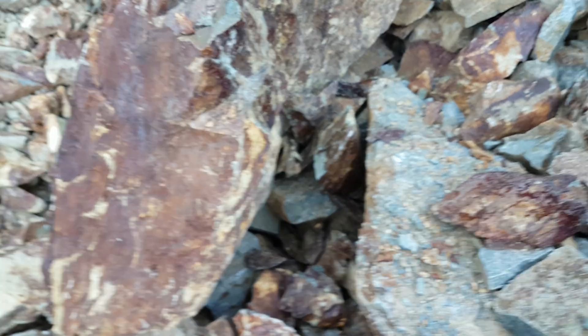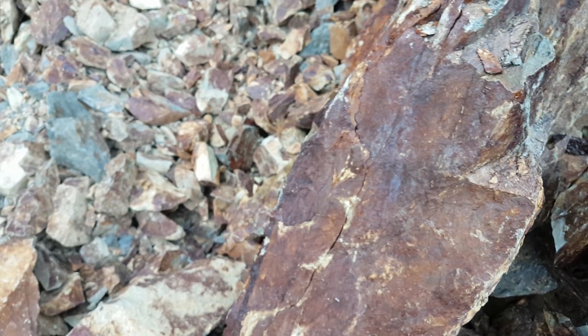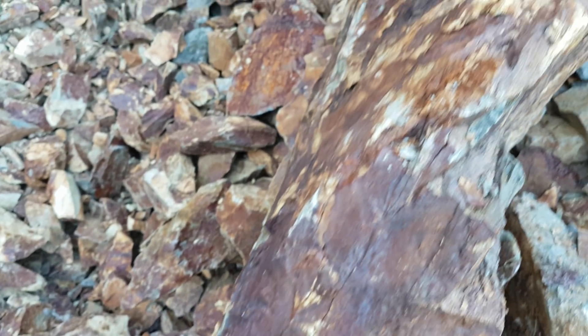When the assays come back, I'll put what comes back for all the main metals in the description so everyone can see.